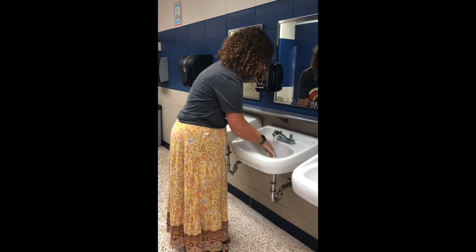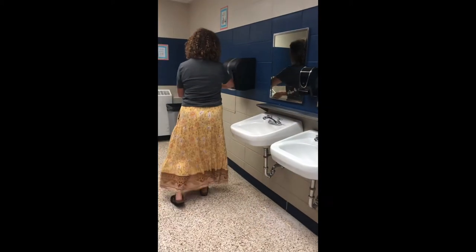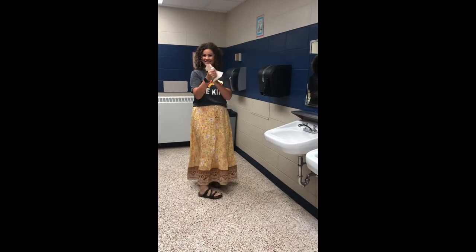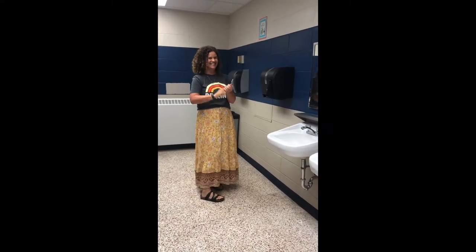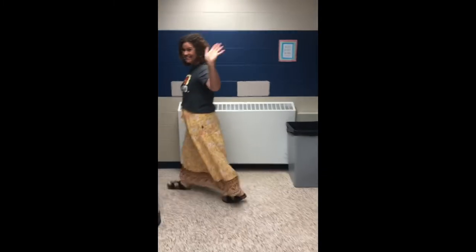Rinse your hands with nice warm water, turn off the water, come over and get a few pumps of the paper towel and dry your hands. Be sure after you've dried your hands that you are throwing away your trash in the trash can so that you are helping to keep our bathrooms nice and clean.